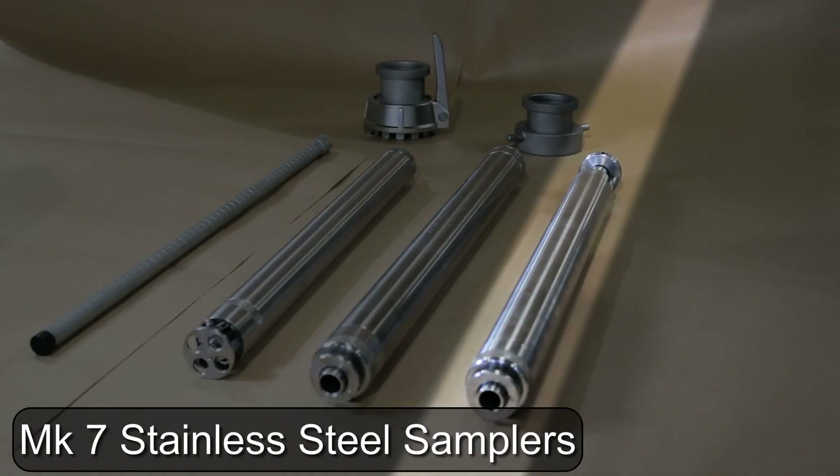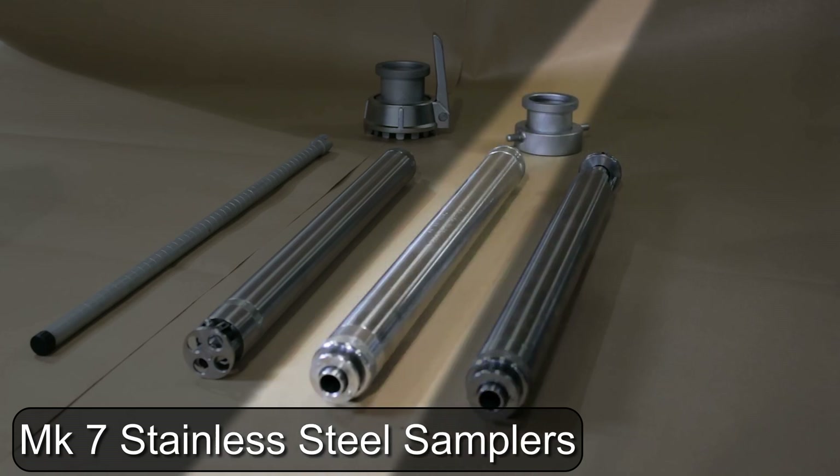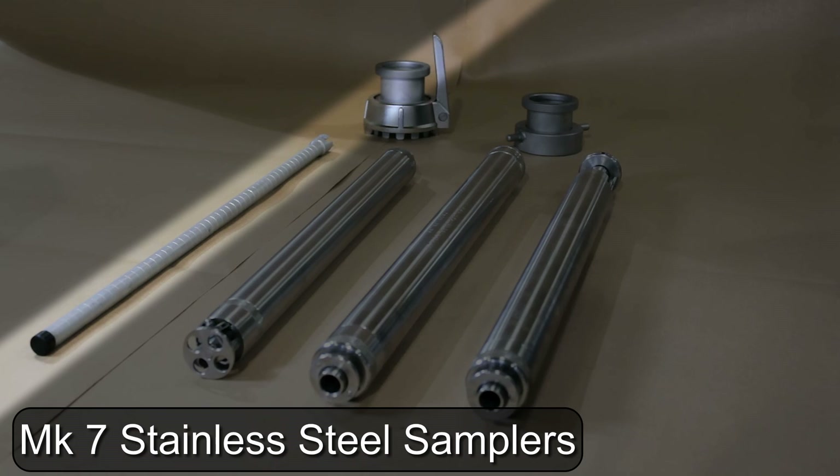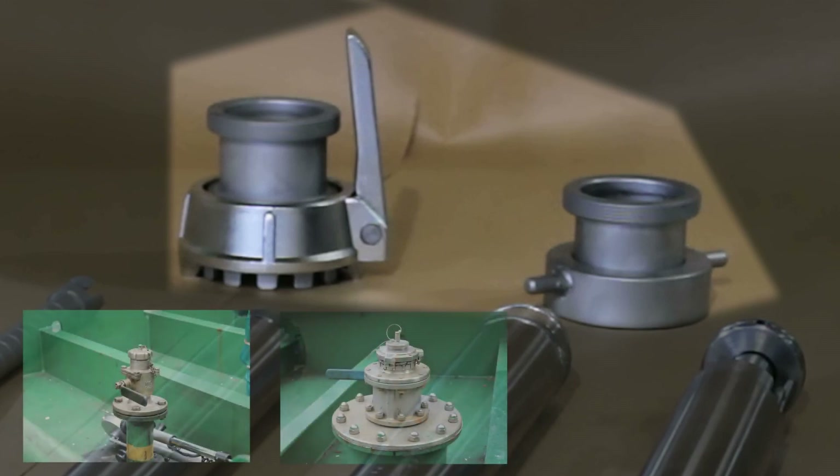The spot sampler takes samples at various depths. The running sampler samples a liquid on the way down and on the way up. The bottom sampler can sample the oil-water interface at variable heights above the bottom of the tank. The sounding rod is used for OBQs and ROBs. The adapters enable the MK7 winder to fit the different types of vapor control valves on the vessel.